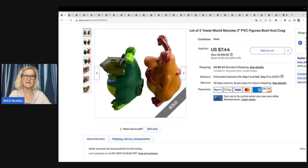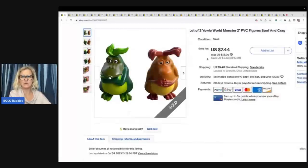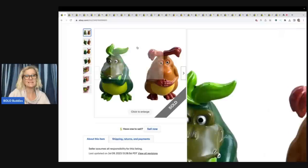Many of you will not mess with these because they're not going to bring you huge profits. But I was at the bins and had never seen them before. Sometimes the things that are weird that you've never seen before can go for big money. I've seen small figures like this go for $25 to $50 if they are rare and hard to find. Unfortunately, these little guys were not rare. They're Yowie World Monster — a Boof and Crag. I used Google Lens to identify that. I sold these for $7.44 plus shipping.